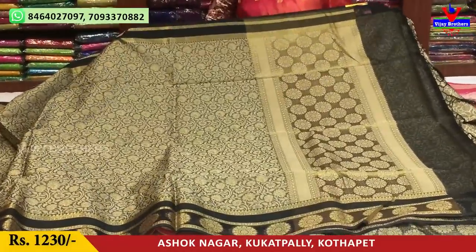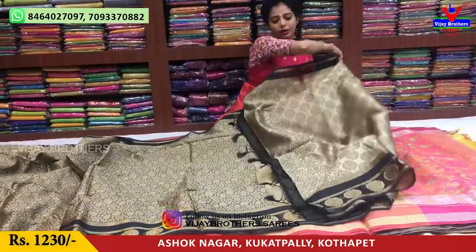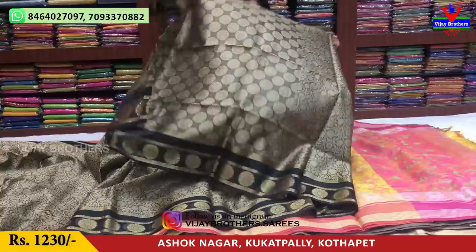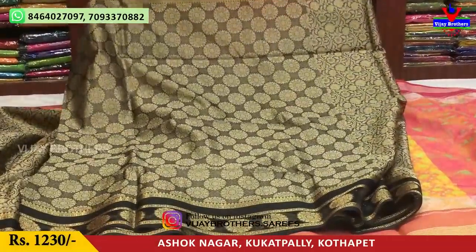The sari cost is 13. The lower side is a blouse. The design is on the blouse.